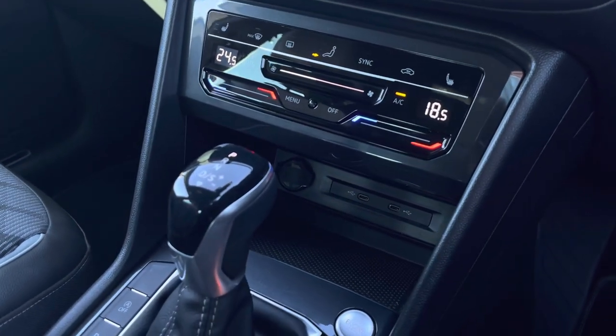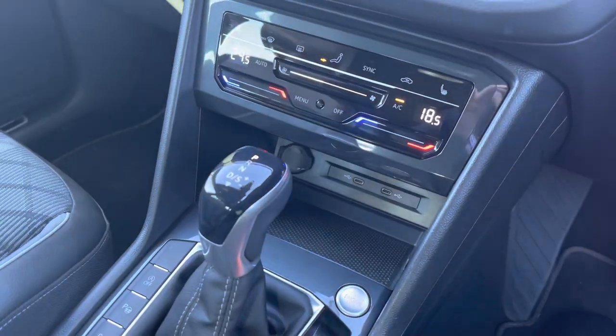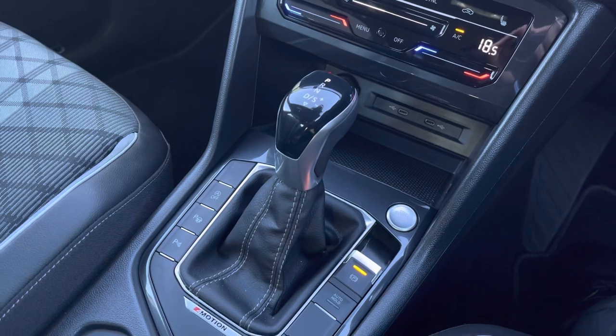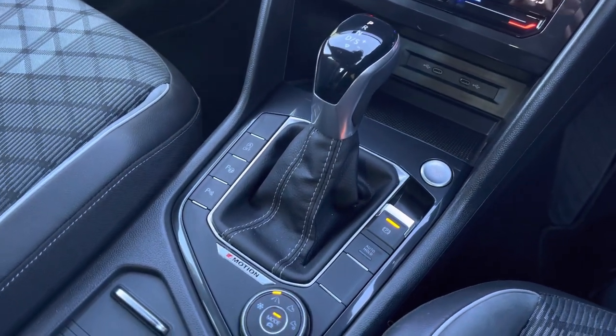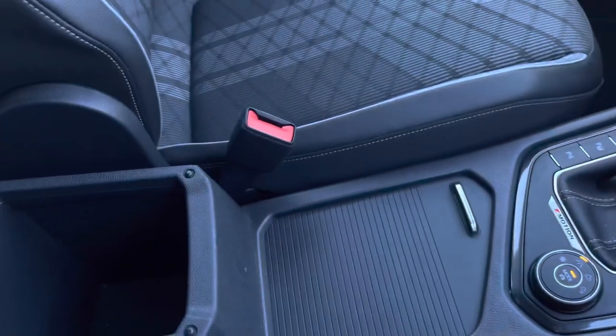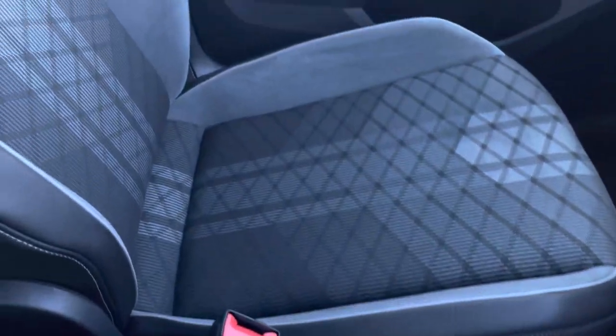Just below we have a USB port to charge your media devices on the go, as well as a volt socket. There is also the key to start your automatic gearbox, electronic park brake with auto hold, a couple of handy cup holders, and some additional storage space underneath the armrest.